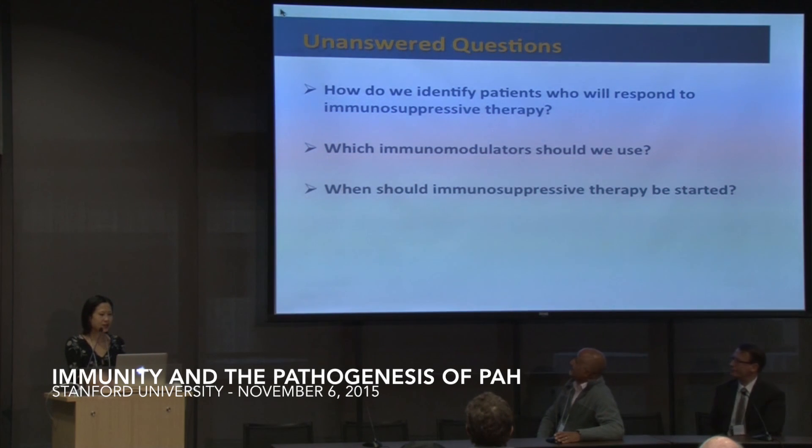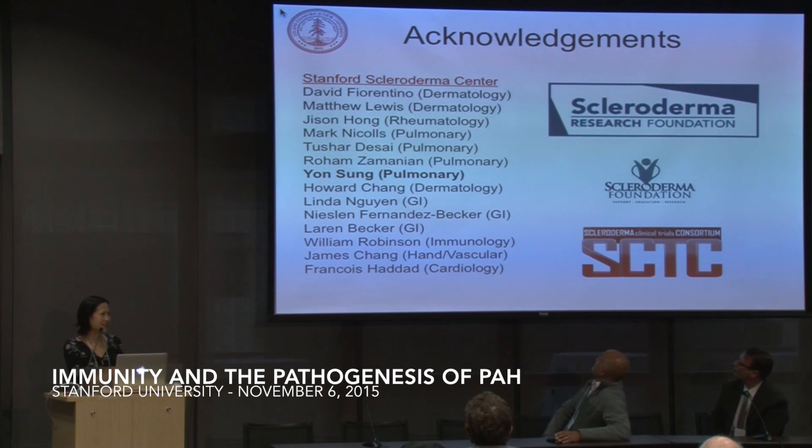I want to thank our group here at Stanford, particularly Yon Sung, who was very helpful in putting these slides together, and of course Mark Nichols and Rohan Zamanian. Thank you all for staying, and we can open it up to discussion.